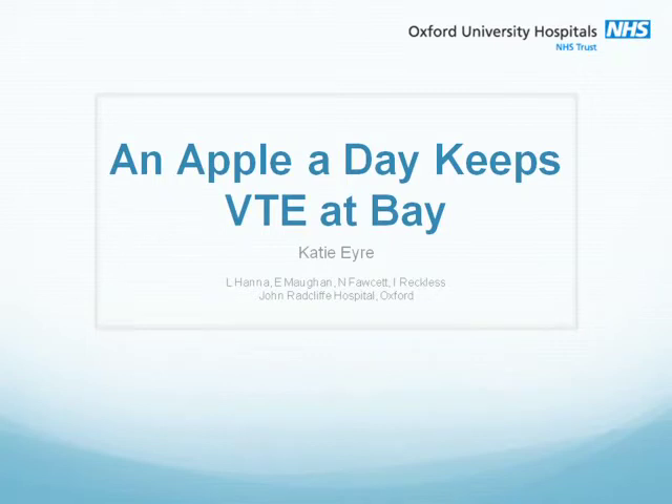Hello, my name is Katie Ayer and I'm currently a CT1 Surgical Trainee in the Oxford Deanery. I'm going to present the results of our large audit project which we undertook in 2011, looking at compliance with documentation of VTE prophylaxis. This project not only shows how an apple a day can keep VTE at bay,